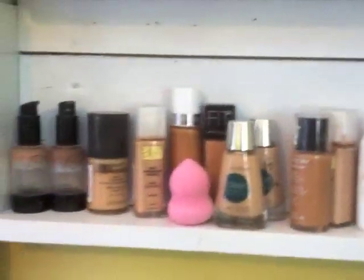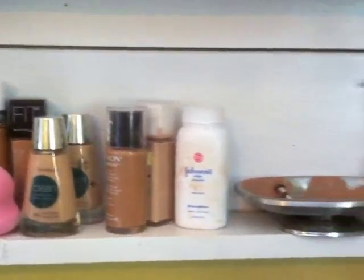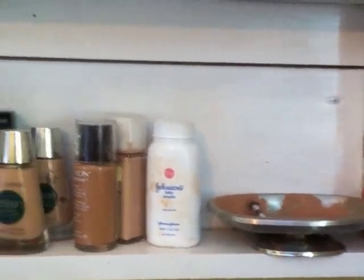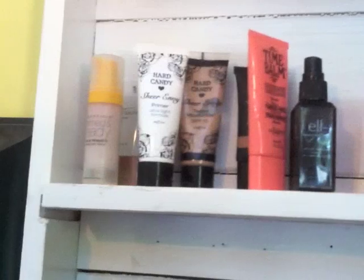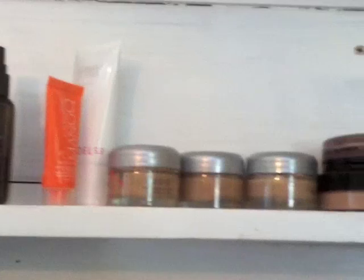Moving up from that, I have foundations, this little knockoff beauty blender thing that I have yet to try, baby powder, and a little soap dish that I mix my foundation in sometimes. Then primers, tinted moisturizers, setting spray, cuticle cream, more foundation, and powders.